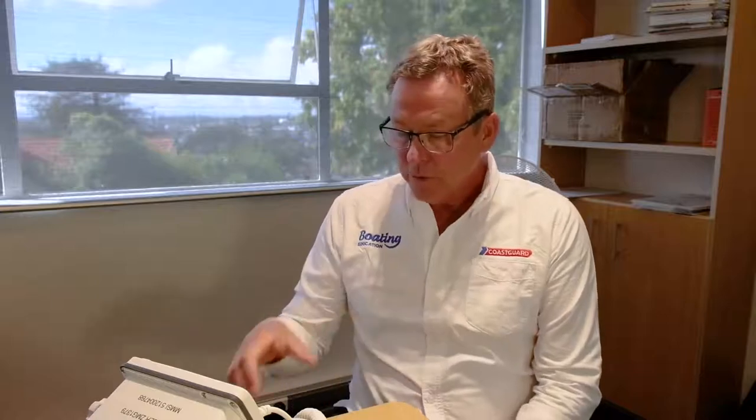Welcome. I'm Jason from Coast Guard Boating Education and I'm here to give you a short introduction to the Maritime VHF radio operating certificate. This course meets the minimum legal requirements to operate a VHF radio. In short, when you press the transmit button here, you are a broadcasting radio station and for that reason you're required to hold a legal certificate to operate the VHF radio.